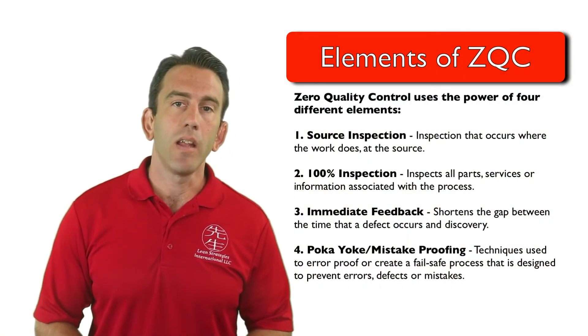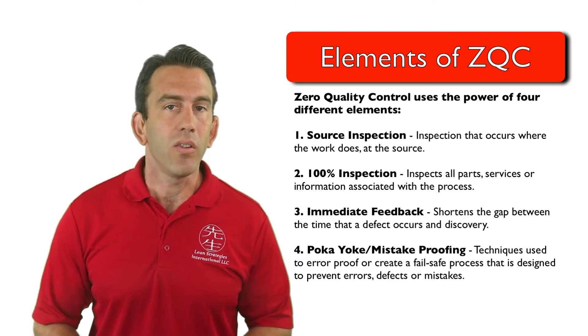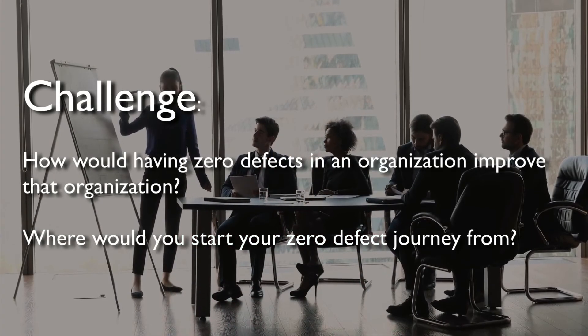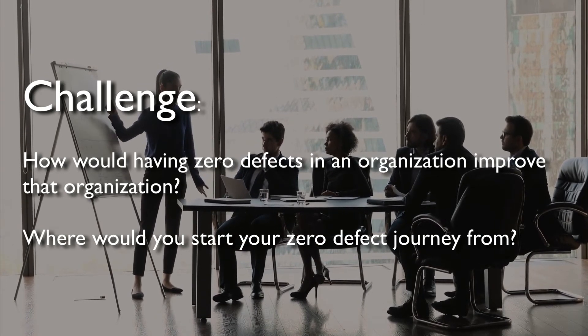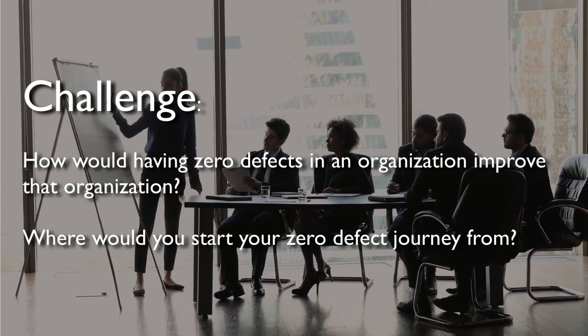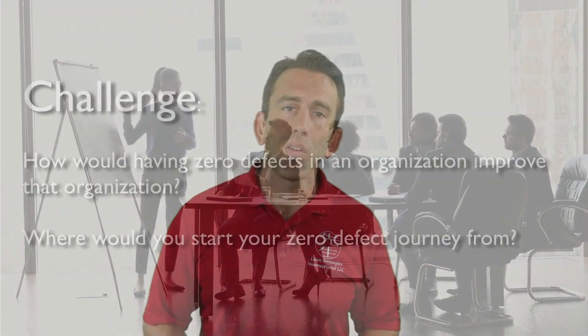That's a very condensed look at the ZQC system and mistake-proofing. Please consider this question and answer in the comments section, upcoming assignment section, or on a piece of paper: How would having zero defects in an organization improve that organization, and where would you start your zero defect journey from? We look forward to seeing the discussions and answers. Thanks for watching here on Lean Strategies International LLC, where solutions ignite your power.